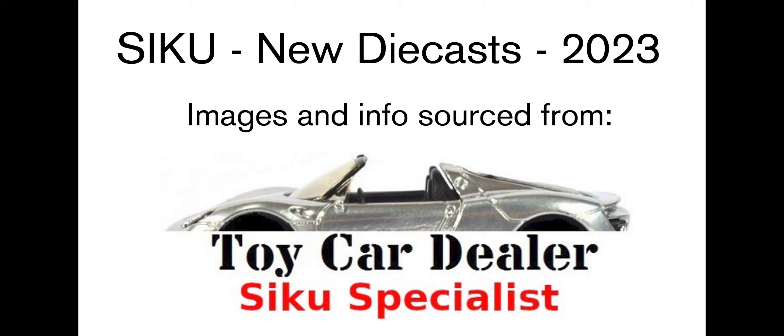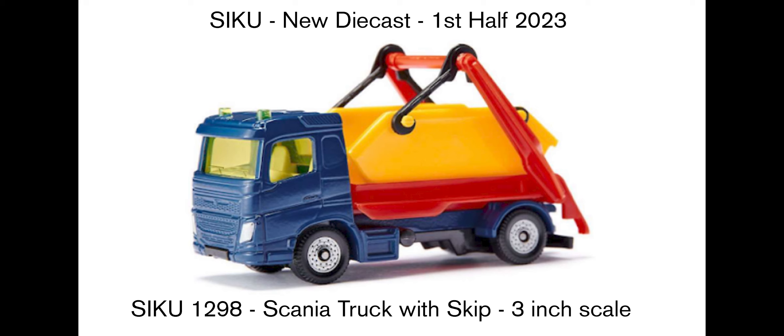Hey everyone! I've been looking at the Siku Instagram official pictures of what's coming in 2023, and I also had a look at Toy Car Dealer, which is a Siku specialist, to see what's going to be released. First, in the first half of 2023, there's going to be a Scania truck with a skip. It looks like it's got some moving parts, which is great for kids to play with — looks really solid.